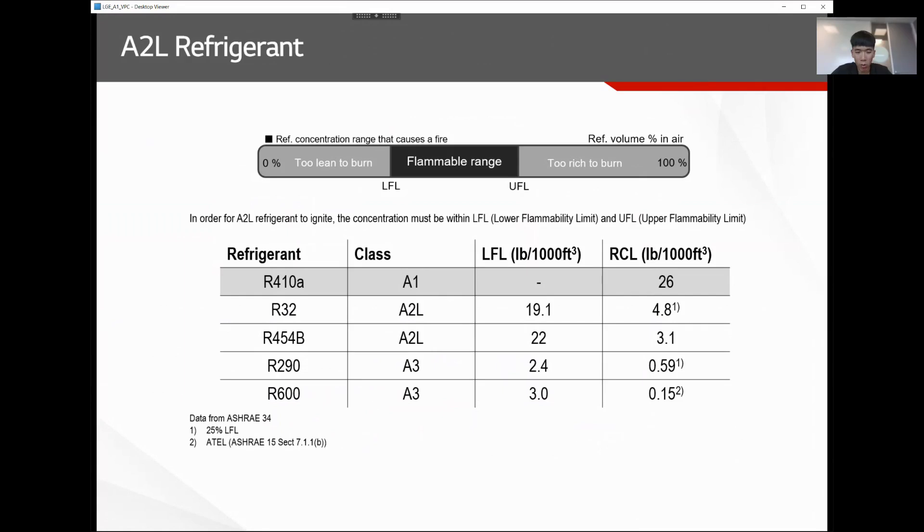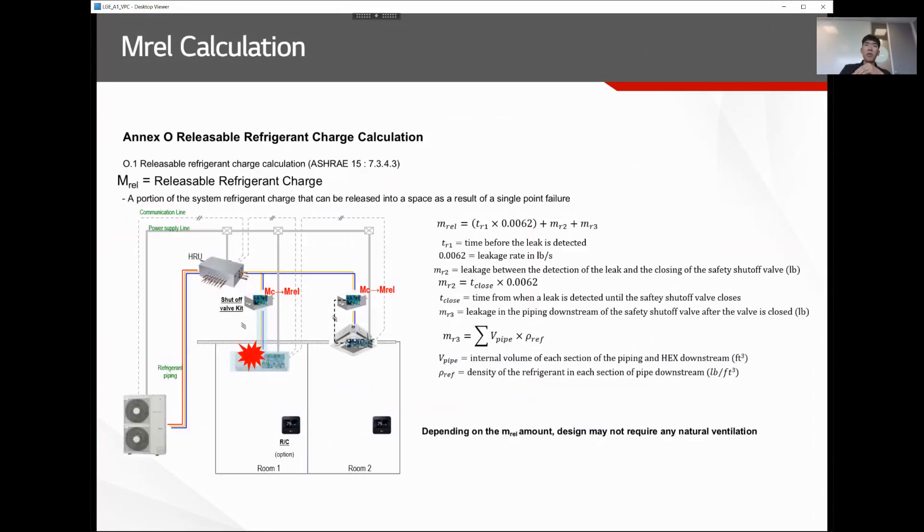A2L refrigerants like R32 and R454B are not like A3 refrigerants such as R290 (propane) or R600 (butane). Under B52 code, the refrigerant concentration limit (RCL) drops significantly: from 26 pounds per 1,000 cubic feet for R410A to 4.8 pounds per 1,000 cubic feet for R32 and 3.1 pounds per 1,000 cubic feet for R454B — requiring smaller refrigerant charges per zone. However, the December 2023 update to B52 introduced the concept of MREL — maximum releasable refrigerant charge calculation.